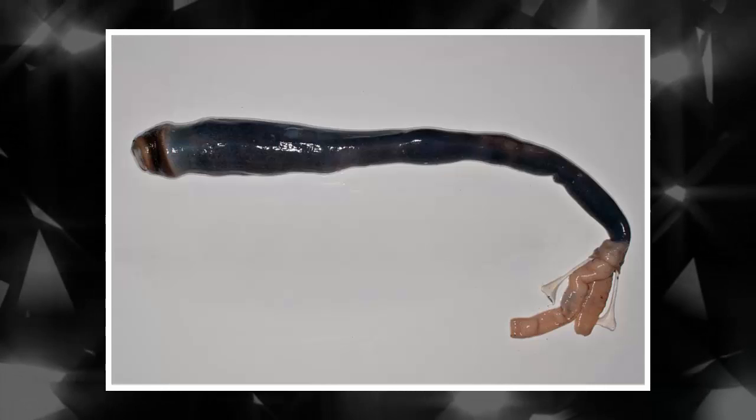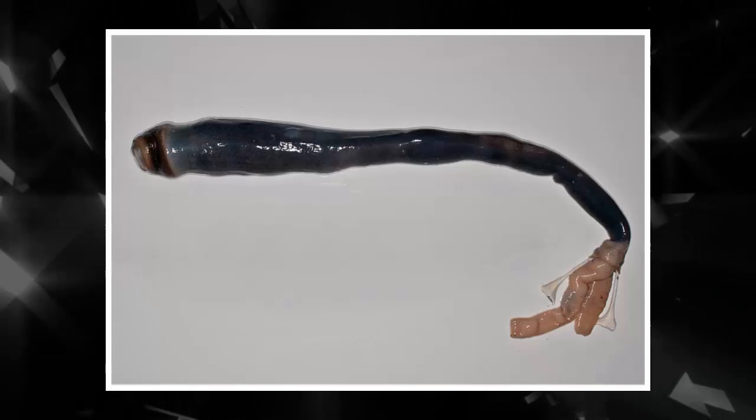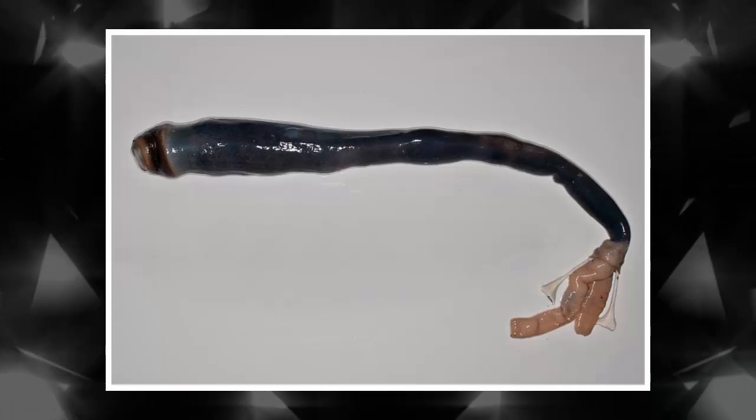That's why the giant shipworm's gill is so huge and its digestive system so tiny — the bacteria do the work, so a big gut isn't necessary. It's sort of like an evolutionary convergence, says Haygood. It's very similar in some ways to the giant tube worm at the hydrothermal vents — most of the body cavity is occupied by this organ that's full of symbionts.